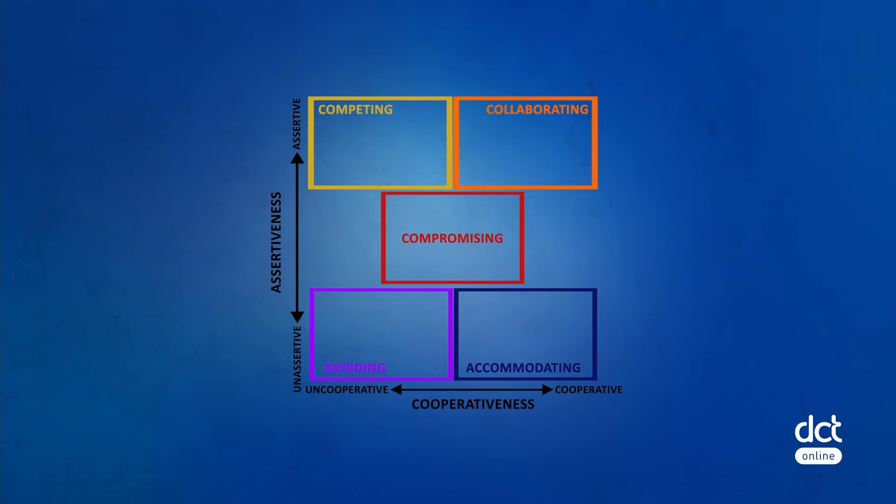Four: competing — trying to satisfy your concerns at the expense of other parties. And five: collaborating — trying to find a win-win solution which completely satisfies the needs and concerns of all parties.